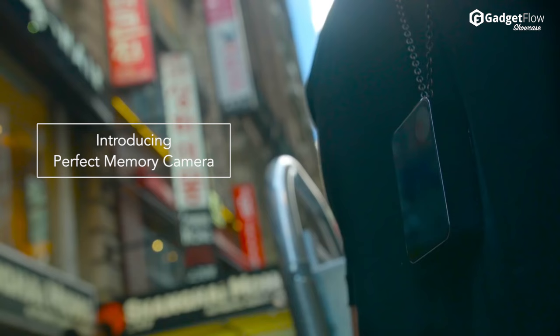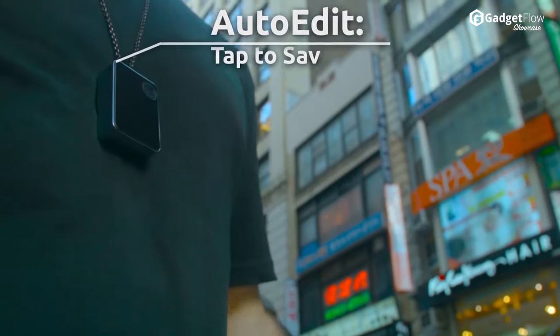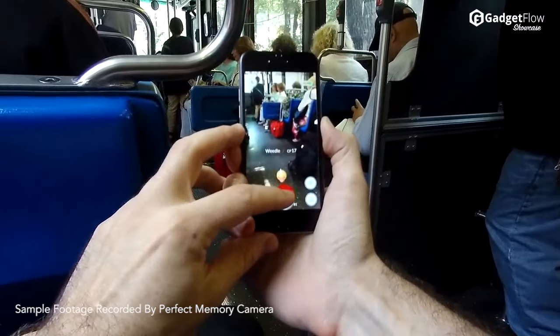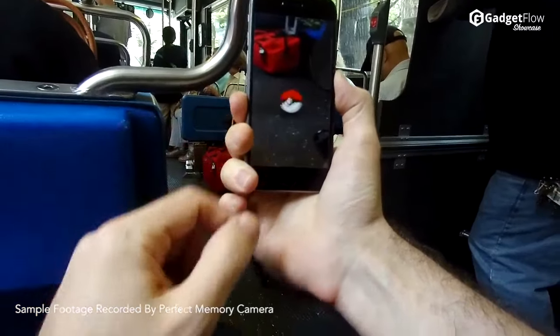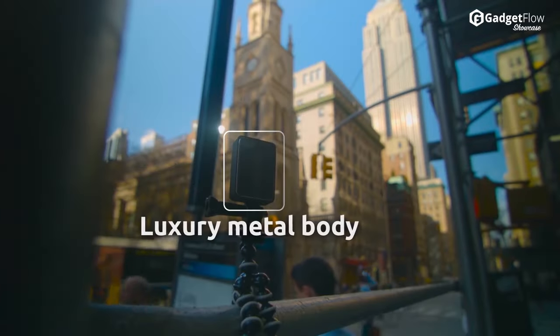Hi there, this is Wes with the Gadget Flow and today we are showcasing the Perfect Memory Camera. The Perfect Memory Camera is precision built out of military grade metal. It is designed to be used every day, with superb video quality and it's small enough to fit in your pocket, while packing a 128GB memory capacity and advanced features.